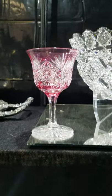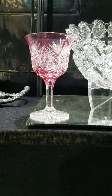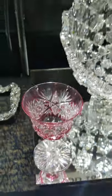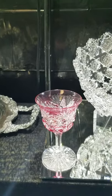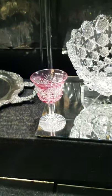Another Jayhore piece is this Monarch cranberry cut-to-clear wine stem. I've got a bunch of these — hopefully one of these days I'll find the cranberry decanter. Jayhore did a lot of great colored pieces. They're very difficult to find and usually locked up in collections, but when you do find one, it's pretty exceptional.